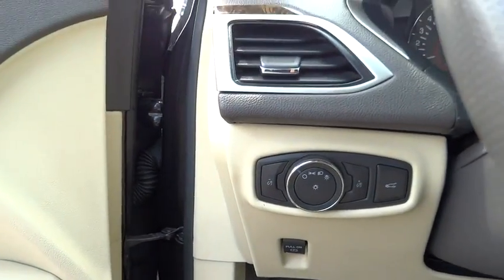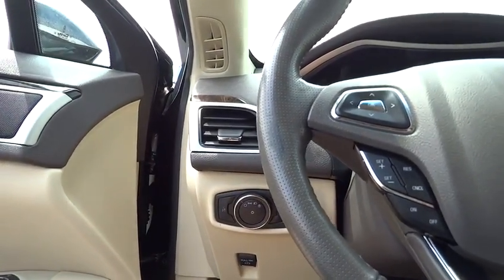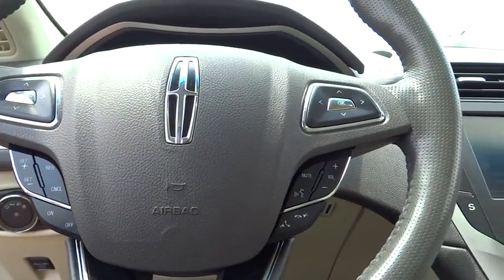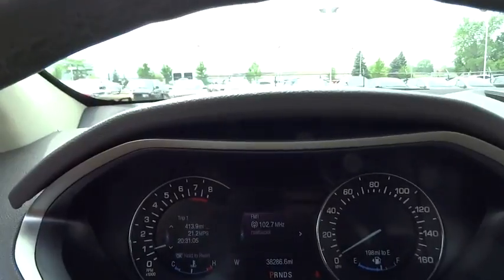Compass, electronic stability control, heated front seats, rear window defroster, power windows, security system, brake assist. This beauty is sure to make you the talk of the neighborhood, so call or drop in for a test drive today.